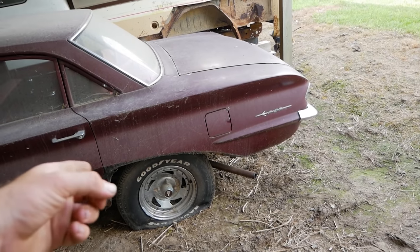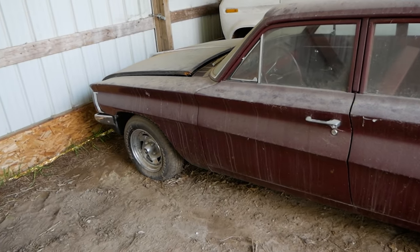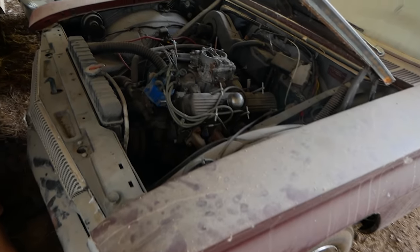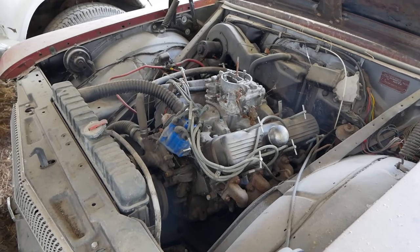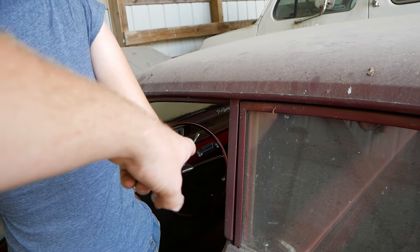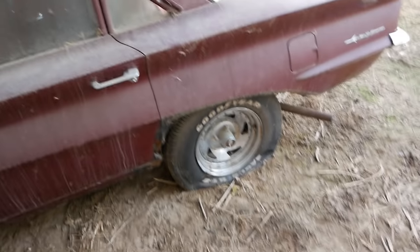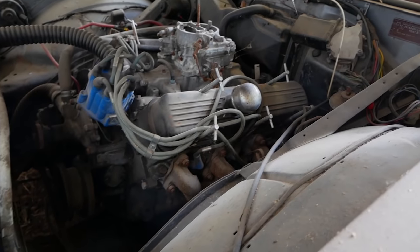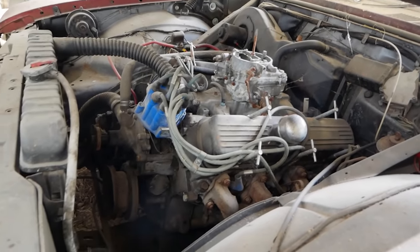We're going to be working on this Oldsmobile F85. If you know anything about these cars, you'll know the reason we're here — they're very unique for one reason. These are the first cars to ever have an aluminum V8 engine. Assuming that's all original, that's a 215 Oldsmobile aluminum V8. We're going to see if we can make it run again. I see a ratchet shifter and an oil gauge, and these are like original Keystone rims — I think those are worth more than what we paid for the car. Someone might have had this sucker hot-rodded up. Supporting that theory, there's T-handles on the valve covers and a four-barrel, and I doubt these would have come with a four-barrel.